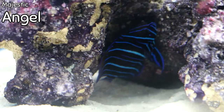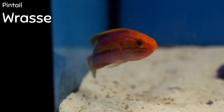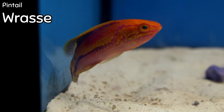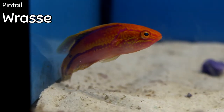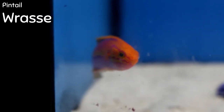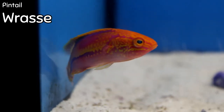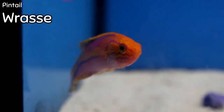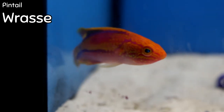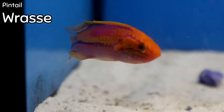We got lucky again this week with another pintail wrasse — one of the prettiest wrasses we've seen in a while. It has a lot of cool markings both in the stripes on its body and in the color. Great reef fish, very hardy. Hayden has one in our main 180-gallon reef that we've had for months now.